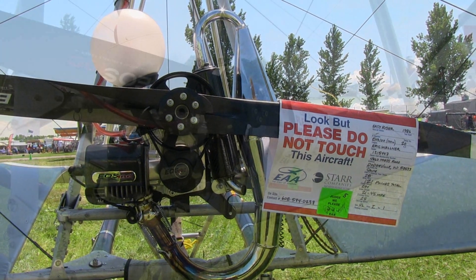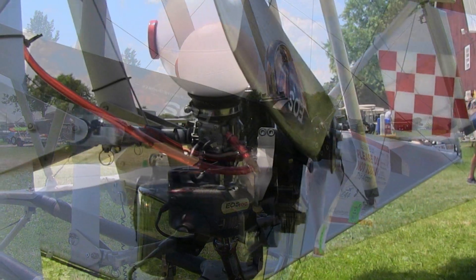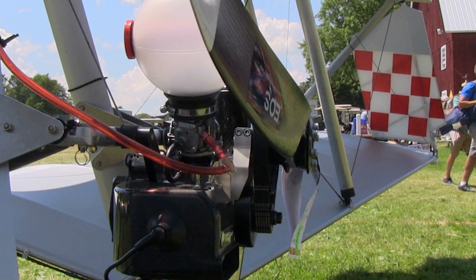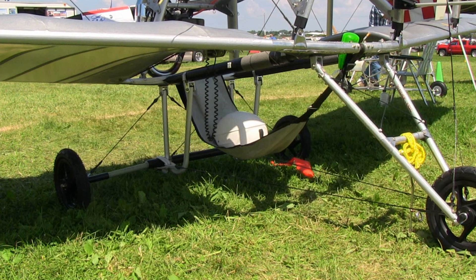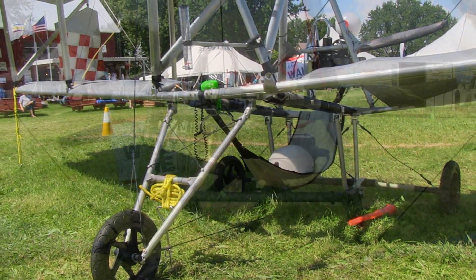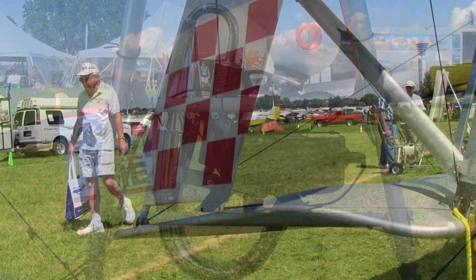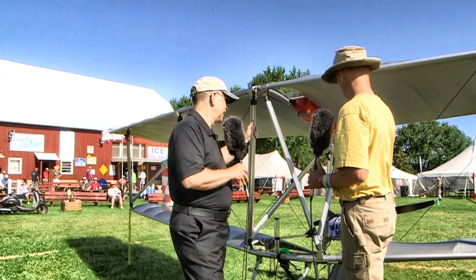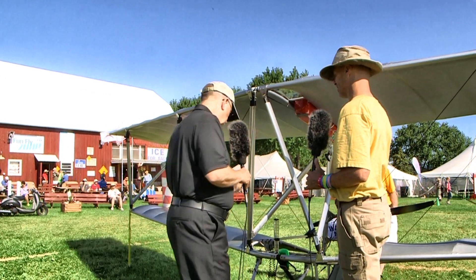Eric used to foot-launch the aircraft and put about 125 hours on it as a foot-launched machine. The landing gear and the new engine power pack — an Austrian unit made for paramotors and paragliders — were only added last summer, in 2016.